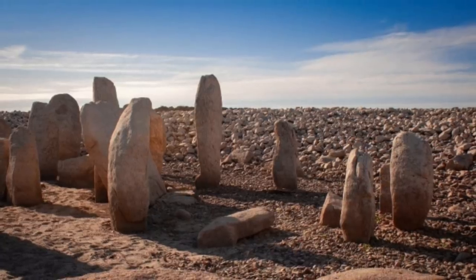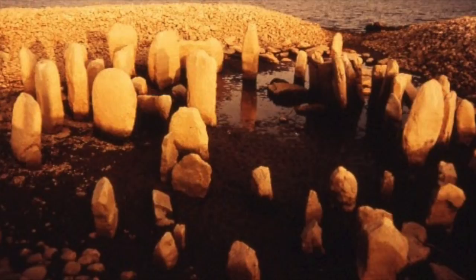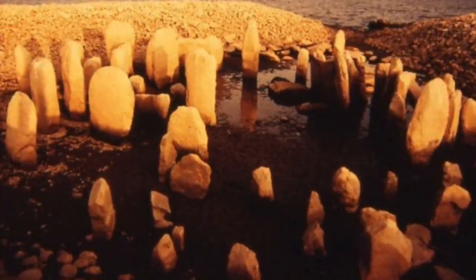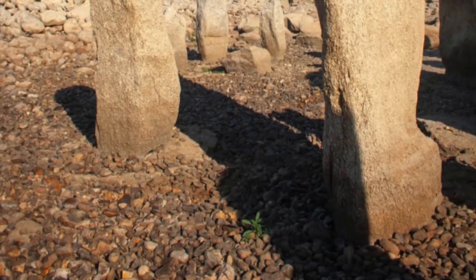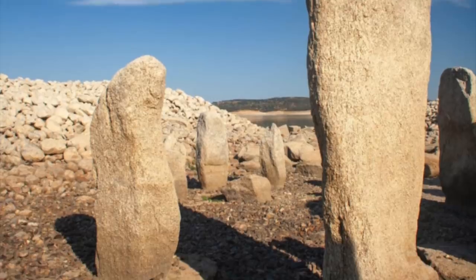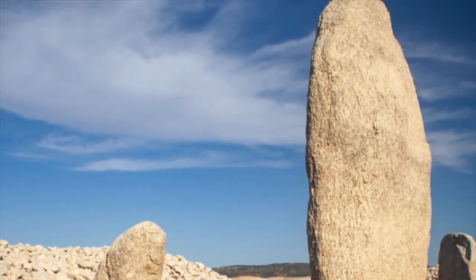Long term preservation plans have not yet been laid out, although discussions are taking place. Talks can't continue for much longer, because action really needs to be taken rather quickly whilst the drought continues and the stones are accessible. The monoliths are already showing signs of damage after being submerged for so long, and if it is allowed to continue for a prolonged period of time, the result could be catastrophic.